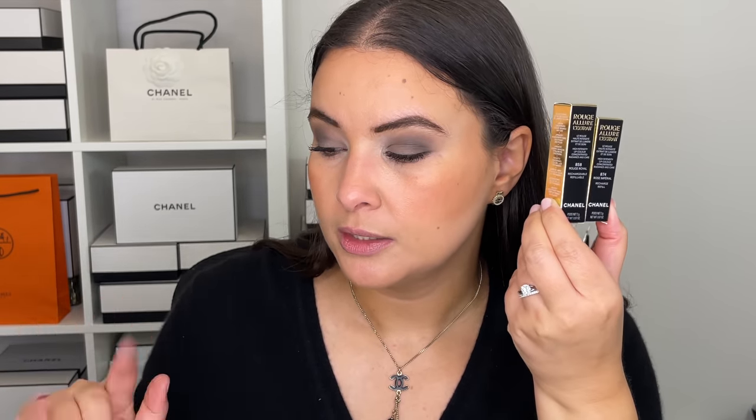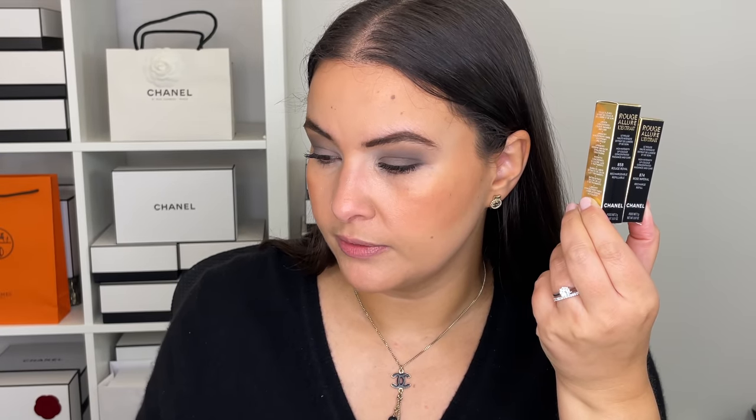This is a whole new lipstick collection, and there are some limited edition colors within the series as well. This is called the Rouge Allure Extrait — the high intensity lip color, concentrated radiance and care, and it's refillable. I was told these have a higher percentage of pigments versus other Chanel lipsticks. The full bullet retails at 74 Canadian and the refill is 54 Canadian — quite a price jump. Normally a Chanel lipstick is around 50 something, so the new ones are more expensive.